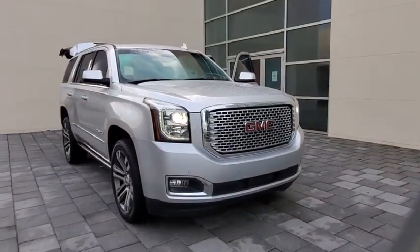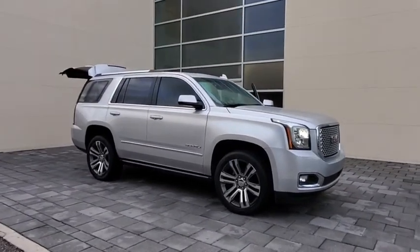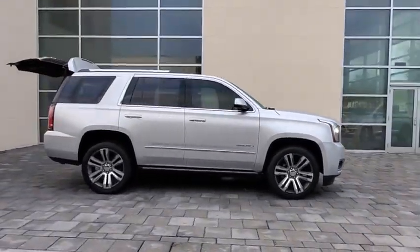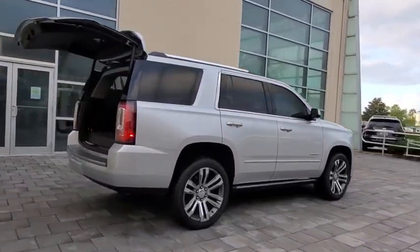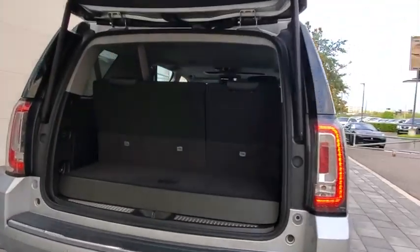Looking for the right vehicle? Check out the 2017 GMC Yukon. Peace of mind comes standard with GMC's powertrain warranty and Yukon's 5-star frontal crash test rating. Boasting a Vortec engine with active fuel management and flex fuel, Yukon is agile and capable.